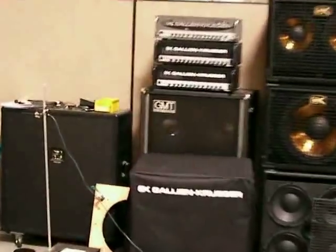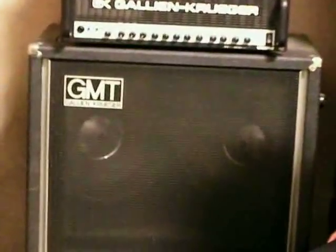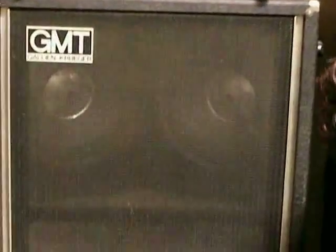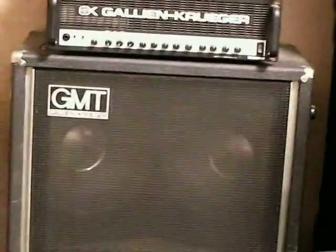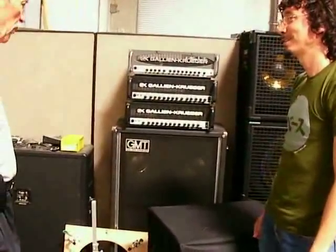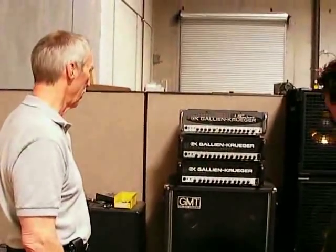Well, that's a very early cabinet. It was built in my garage. This one was called GMT, which stood for Galleon Martin Taylor — Taylor was a high school friend of mine, and Martin was a lab partner of mine at Hewlett Packard. Are those 12s? Yes, those are 12s. That was the first 412. Circa what? Around 1975, probably — I'd have to look it up, but something like that. Wow, that's cool.